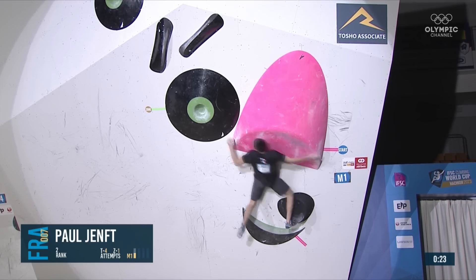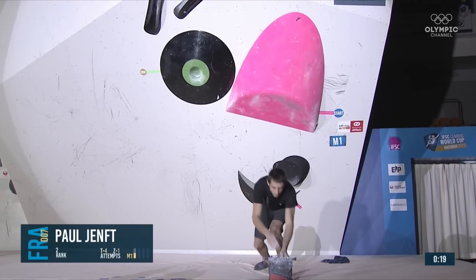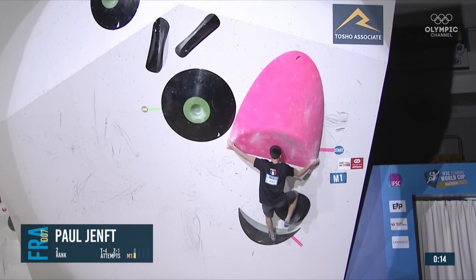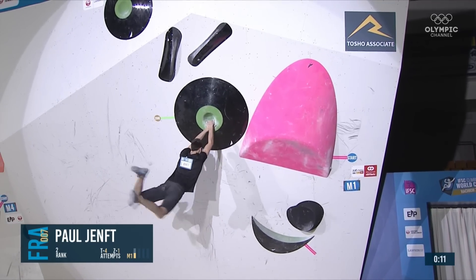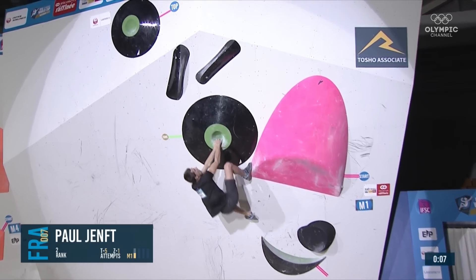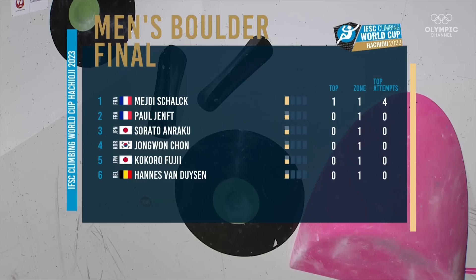19 seconds to go — the last step. This time he makes it work, but 10 seconds — keep an eye on the clock. He's not going to have enough time and he doesn't. Mejdi leading the way with that top in four attempts, followed by his teammate Paul and then Serato in third. Jongwon, Kokoro, Hannes and Dyson at the end. That's our top six.